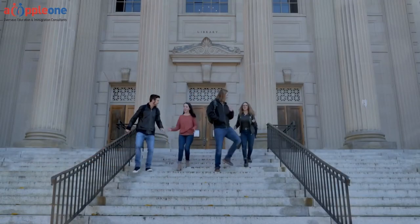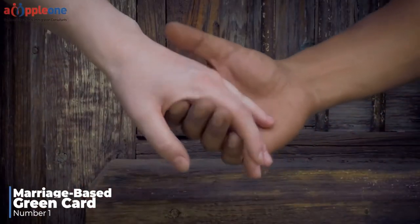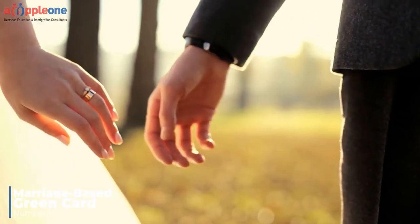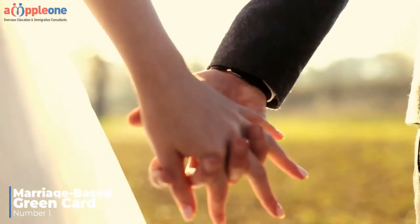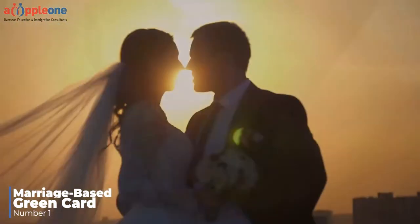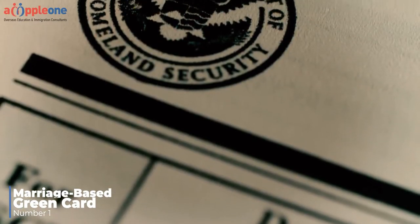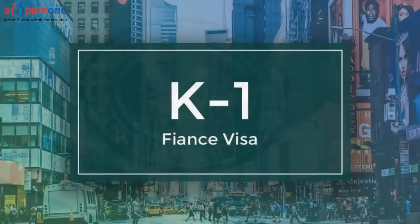Number one: Marriage-based green card. If you are in a legitimate, bona fide marriage with a U.S. citizen or a lawful permanent resident green card holder, you may potentially be eligible to apply for a green card. A legitimate marriage should be bona fide or true, meaning the marriage should not have been entered into purely for immigration benefits.